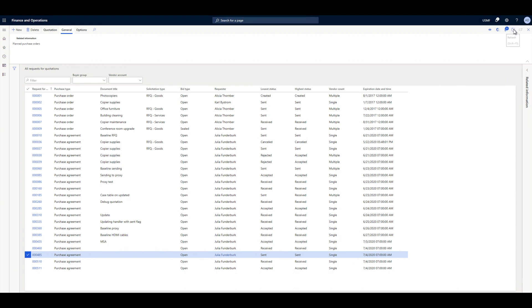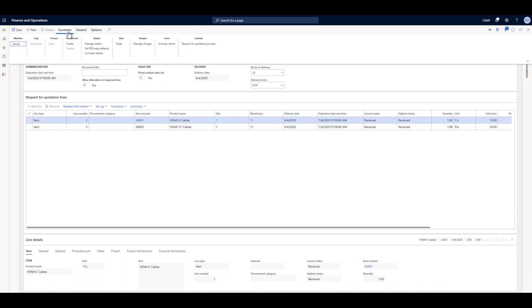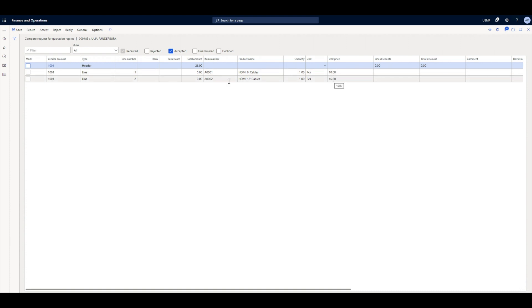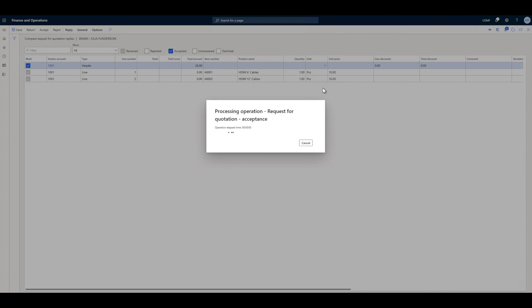Julia receives the offer from Todd. As Julia is happy with Todd's proposal, she accepts it and proceeds to create an agreement out of Todd's proposal.